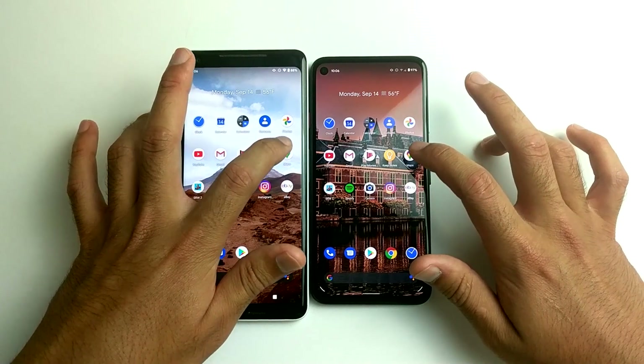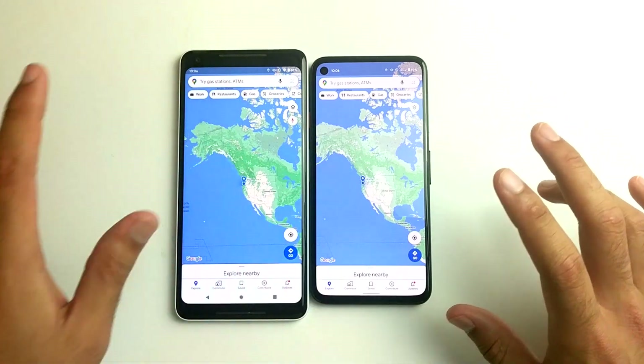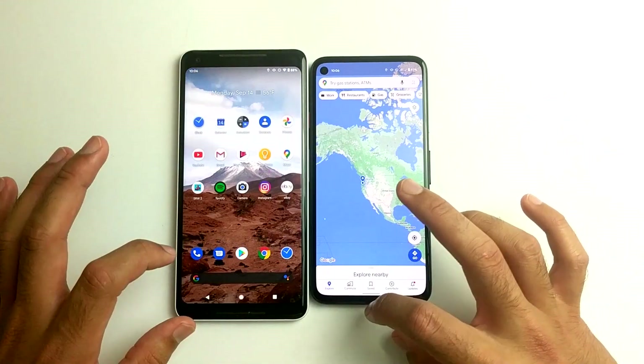What about maps? They looked very close. I'm actually not sure which one was the winner.